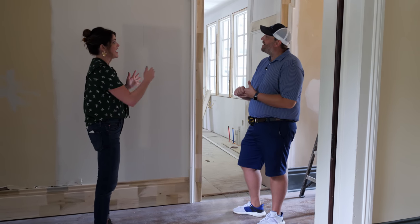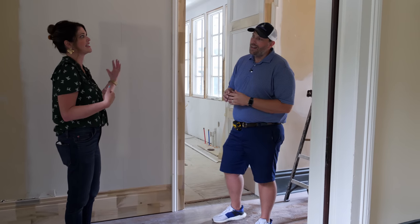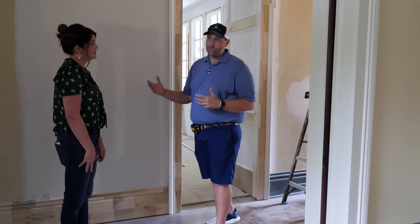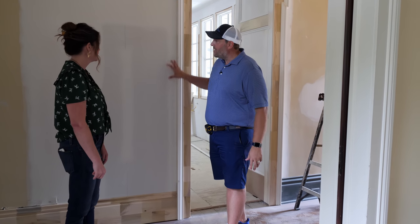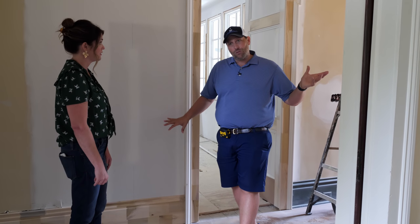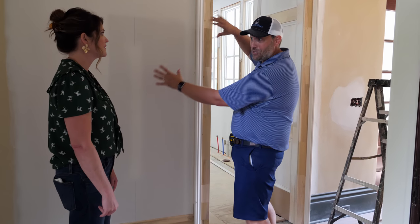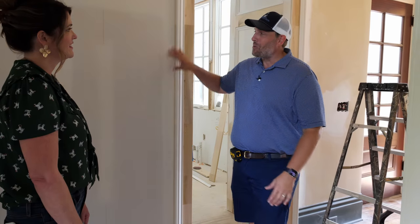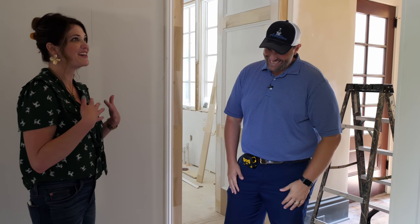We shifted the opening down so it makes more sense on the kitchen side. Some of the thought processes we go through: deciding where to put trim, paint, drywall, and wallpaper. Originally we were going to carry the mural from the foyer into here, then decided not to. We were going to do a big trim wall — decided not to. So we're just keeping it drywall.